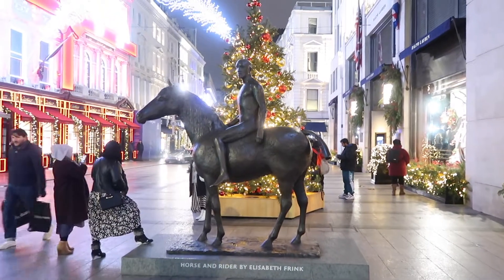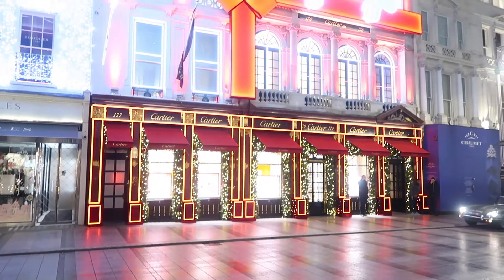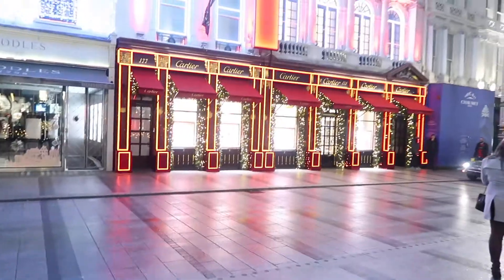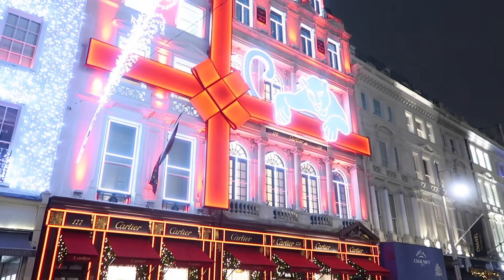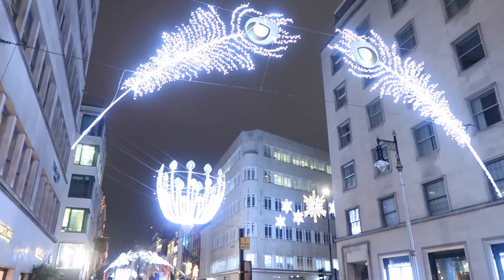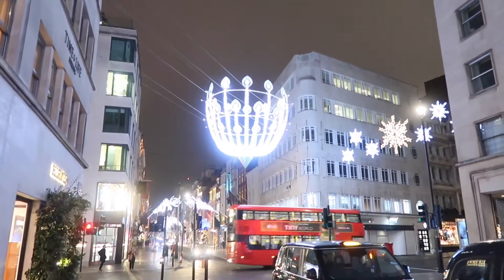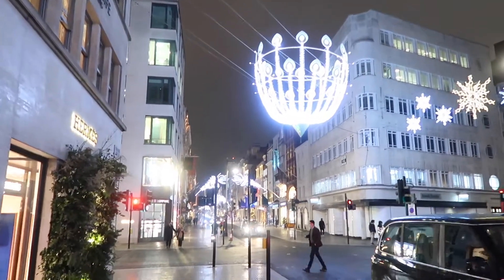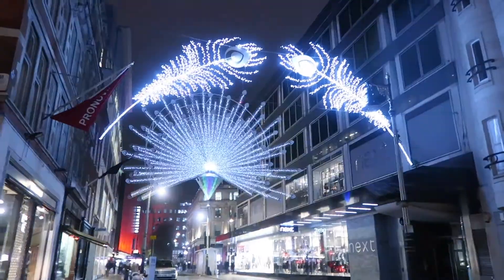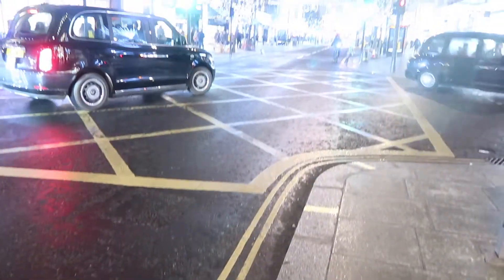From there we turned the corner to see the famous Cartier store all decorated for Christmas. Every year Cartier is one of the go-to retail storefronts to see and it looks like the most beautiful, stunning jewel box — it did not disappoint. We then continued down New Bond Street, which always has the same lights every year but they are beautiful and ornate — icy white sculptures in different shapes. It's also really fun to look at all the Christmas windows for the stores along there.